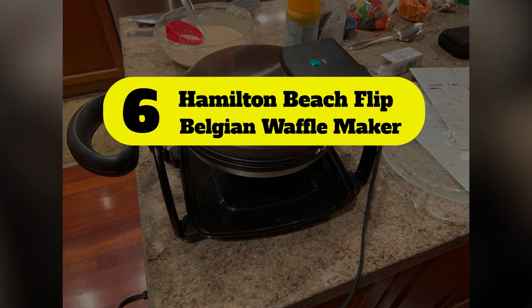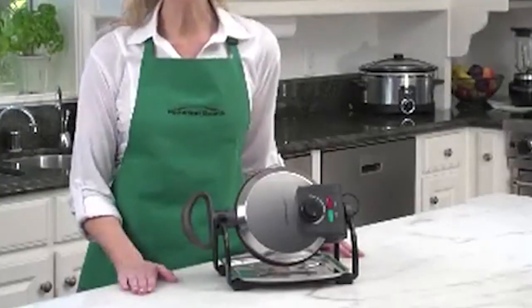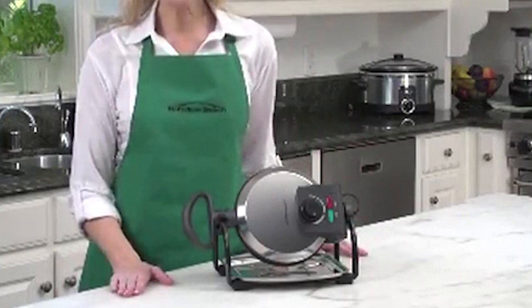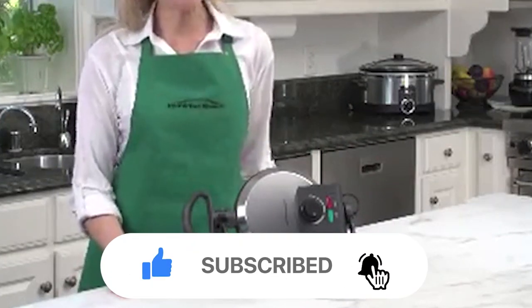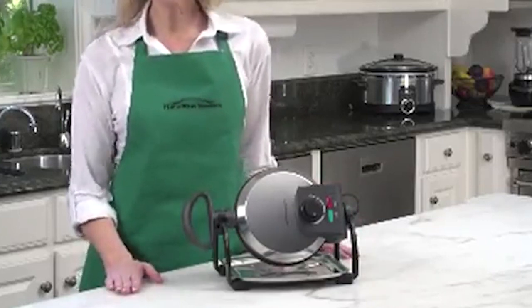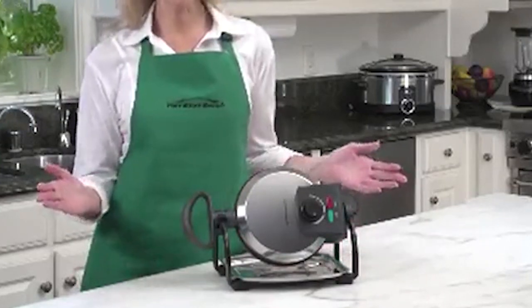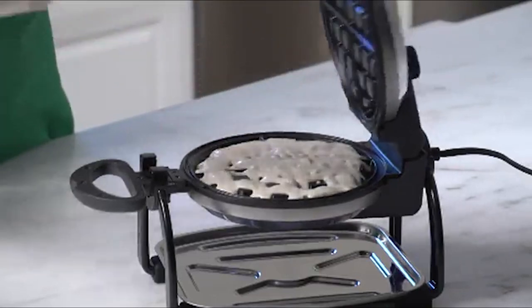Number 6: Hamilton Beach Flip Belgian Waffle Maker. When we tested a previous model of this waffle maker, it churned out crisp and consistent Belgian waffles. Now a similar model with detachable plates is available, which makes cleanup even easier than before. The plates click off and are dishwasher safe, as is the included drip tray. It features non-stick plates, ready indicator lights, and three recommended browning settings.